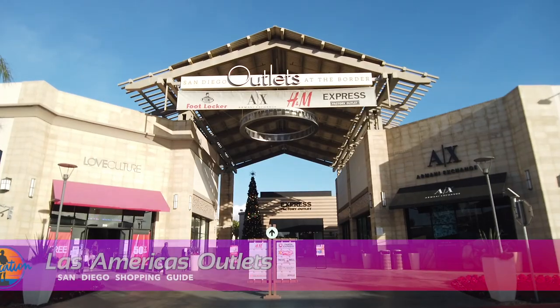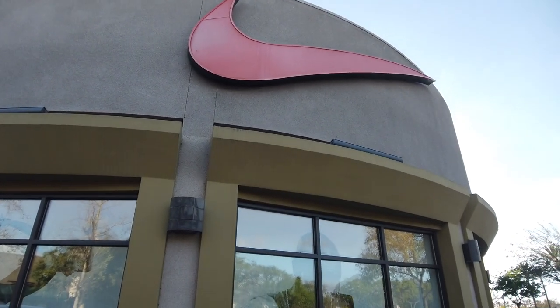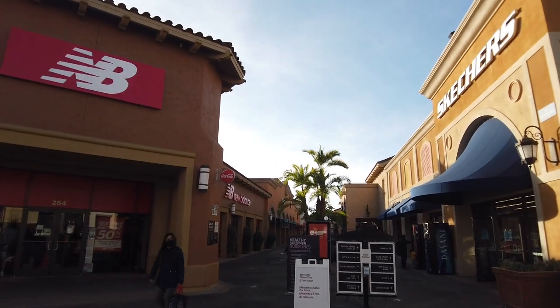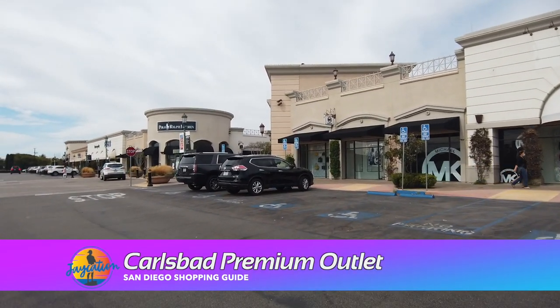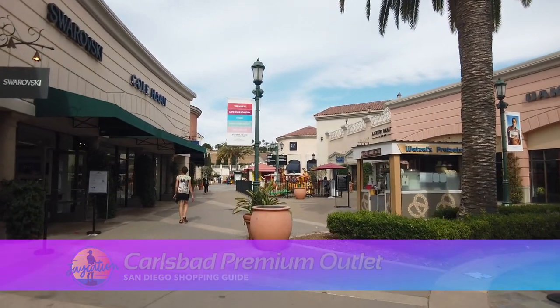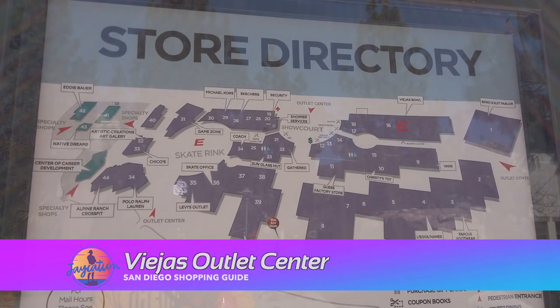Now let's talk about the three outlet centers in San Diego. First is Las Americas Outlet down south near the border in San Ysidro. That's one of my favorites — they have a Nike, all the name brands, a TJ Maxx, and a Disney Store. It gets really packed on weekends. Up north you have the Carlsbad Outlets, where I actually used to work at Nike. It's a bit more toned down, right next to the Windmill Food Hall. They've got Nike, Under Armour, Levi's, and Adidas. To the east you have the Viejas Outlet Center — they have a Nike store there too, plus Levi's. During winter they do a Christmas night event over at Viejas. Those are the three outlet centers, and my favorite is Las Americas.